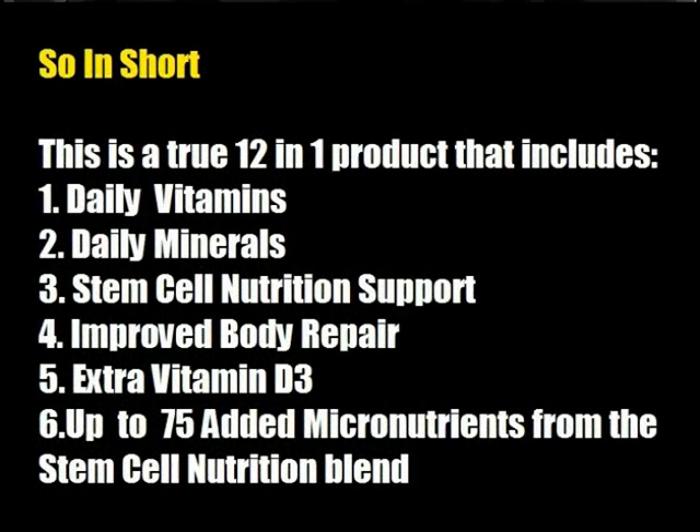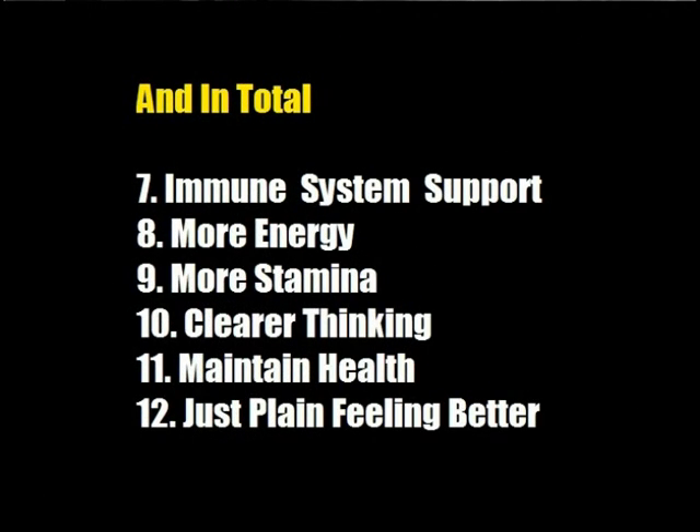So in short, this is a true 12-in-1 product that includes daily vitamins, daily minerals, stem cell nutrition support, improved body repair, extra vitamin D3, and up to 75 micronutrients from the stem cell nutrition blend. In total: immune system support, more energy, more stamina, clearer thinking, maintained health, and just plain feeling better.